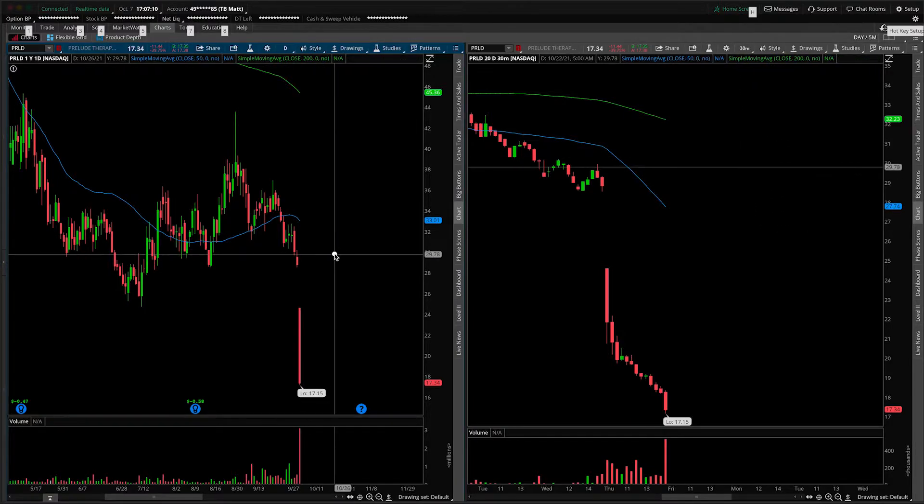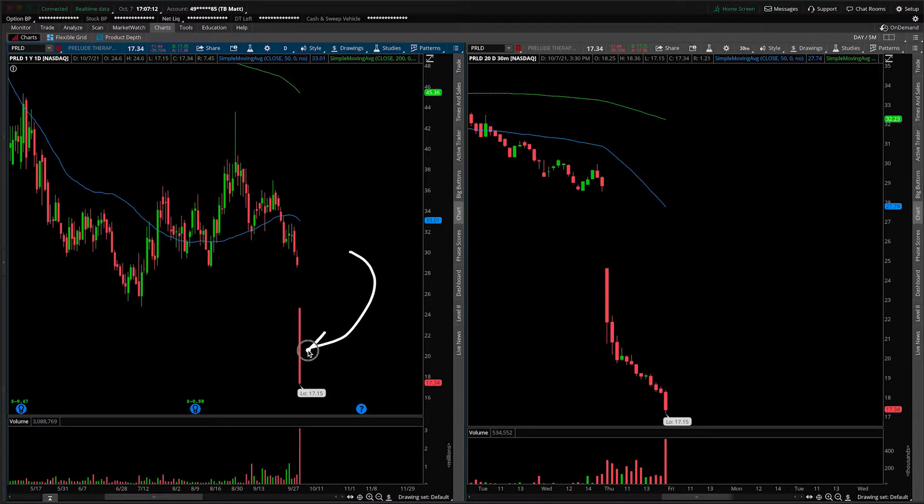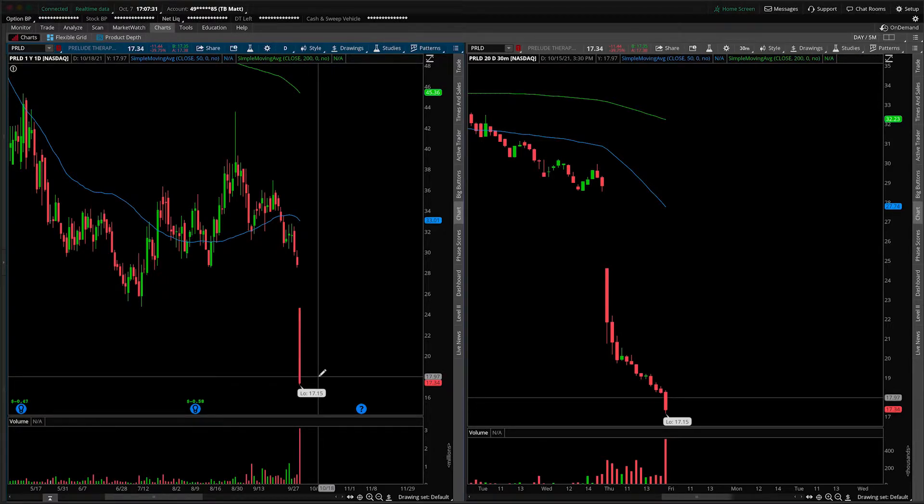First things first, let's address the absolute elephant in the room: a massive red bar from today's session, all punctuated by extremely heavy volume. There was a catalyst this morning — there was a presentation — and obviously investors did not react in a favorable way to the new information that was released. You're here for a technical analysis, not a fundamental analysis. It wasn't good.